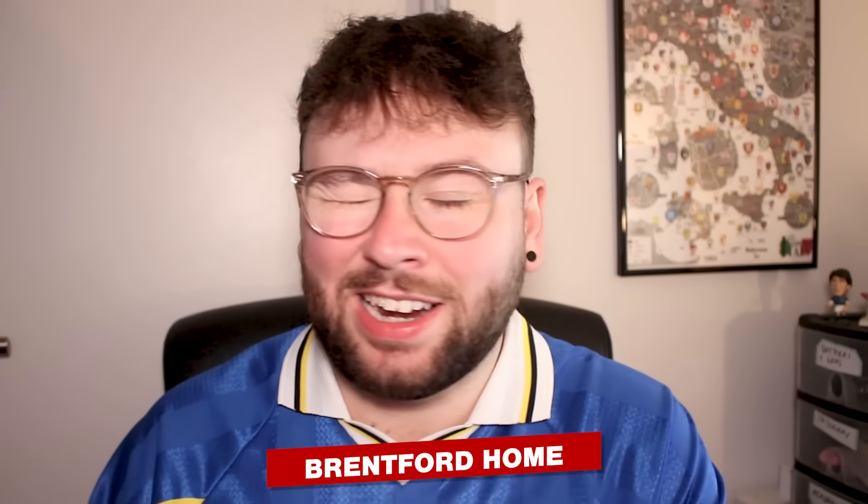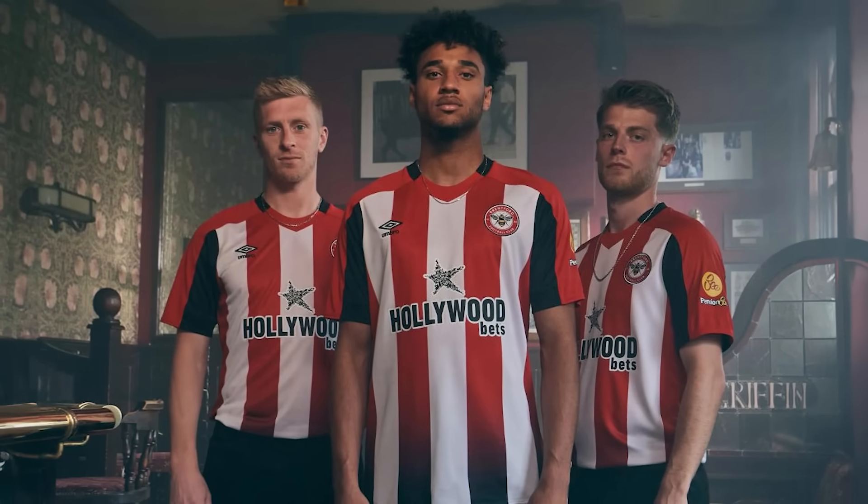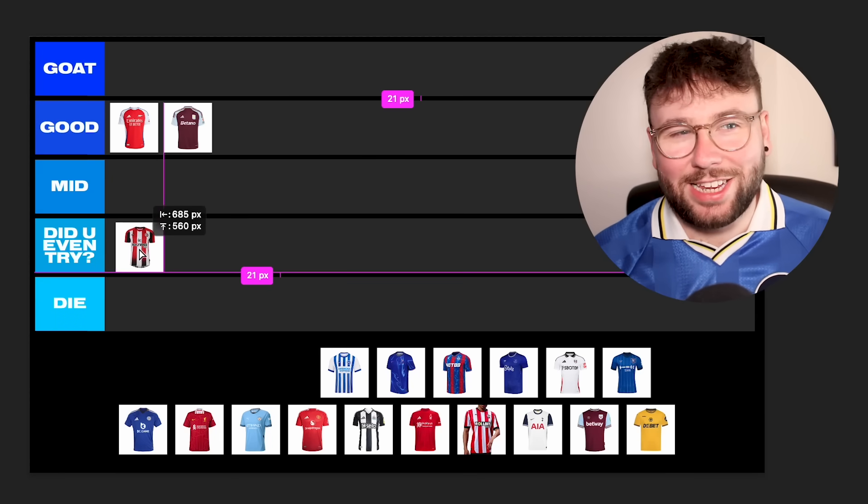Brentford have just carried their shirt over, and while more clubs probably should do that — it's what we used to do back in the day and now it feels a bit money-grabbing to have a new shirt all the time — it's disappointing because the home shirt is terrible. I hate the gradient in the stripes, the Hollywood Bets logo is terrible. They're technically doing a good thing by carrying it over, but the shirt itself is bad. I'm putting this in Did You Even Try.